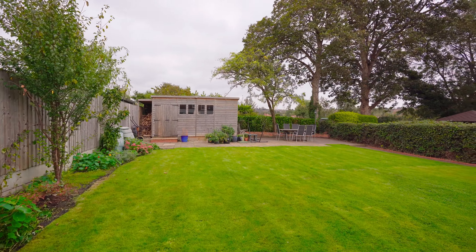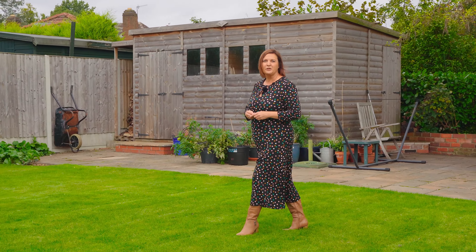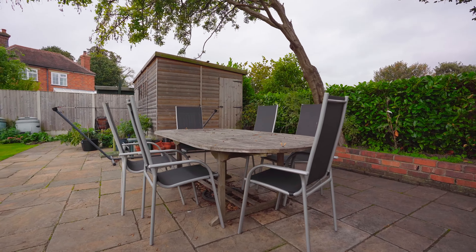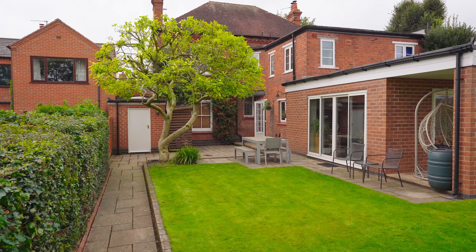The garden to this property is also sizeable with a lawn area ideal for families, areas to sit and dine al fresco, and there's also access to the garage and a timber framed garden shed.